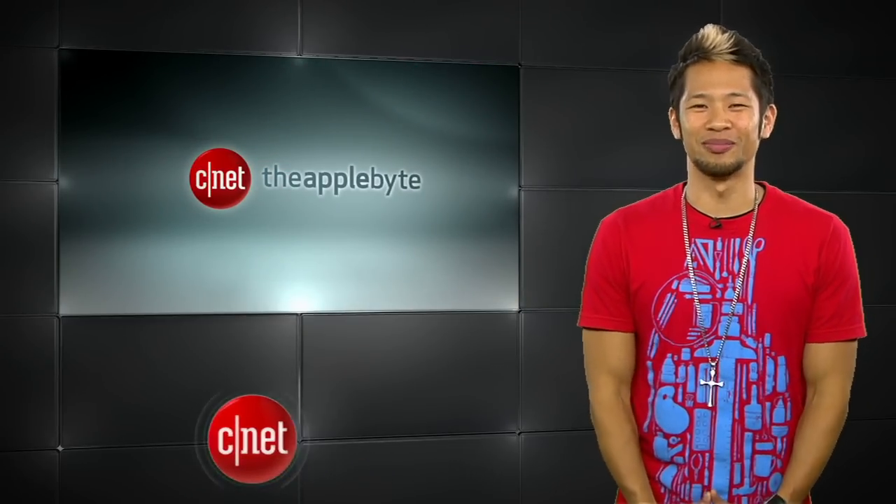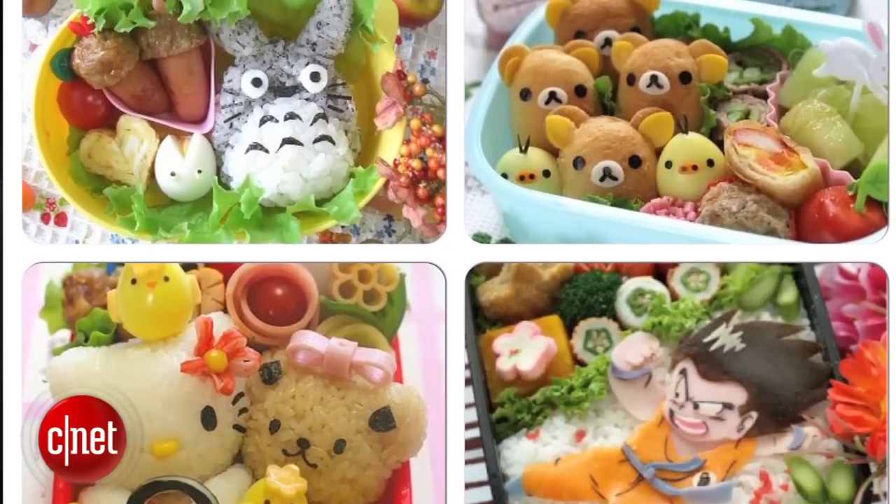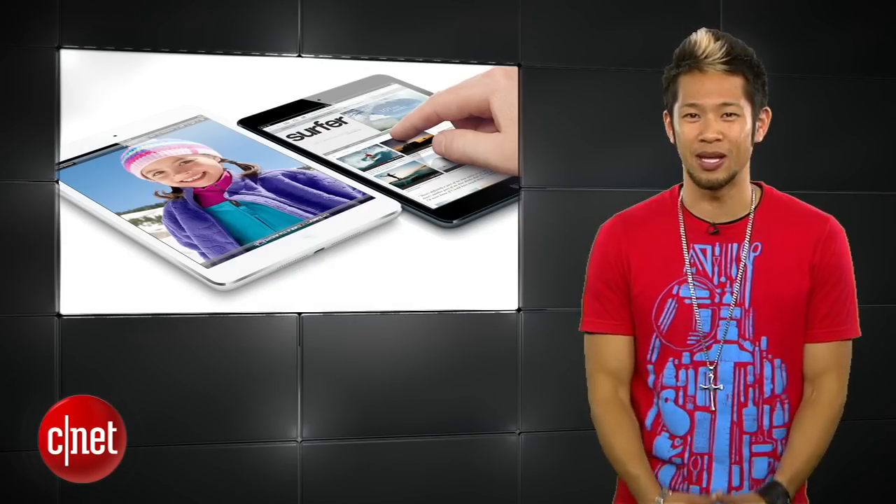What's happening? Brian Tong here and welcome to the Apple Bite — it's all the good and bad inside the world of Apple, put together like a packed lunch, and that's really what my lunches look like. Isn't that Totoro so cute? All right, let's get to the show and we start with the next-gen iPad mini.